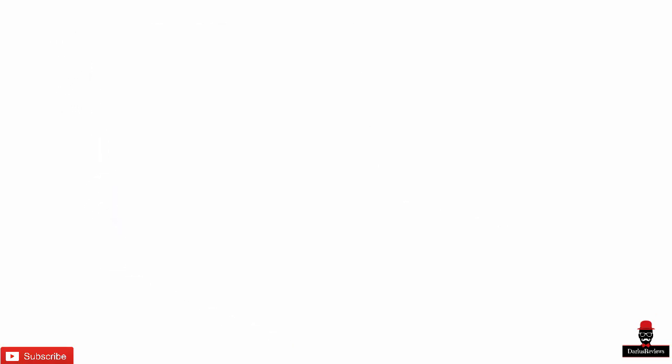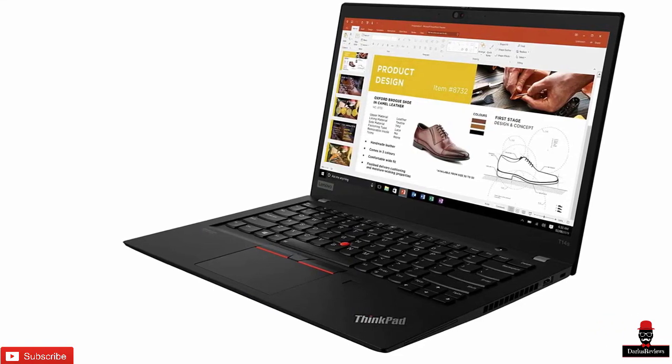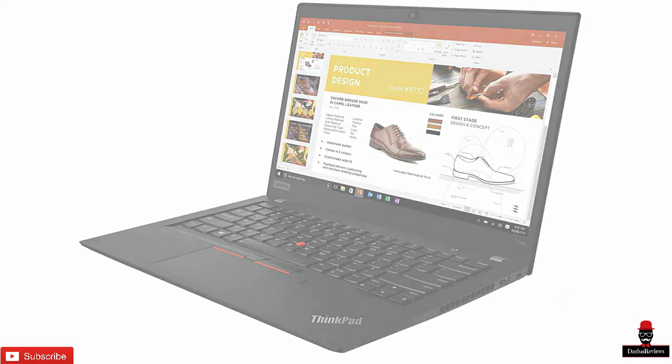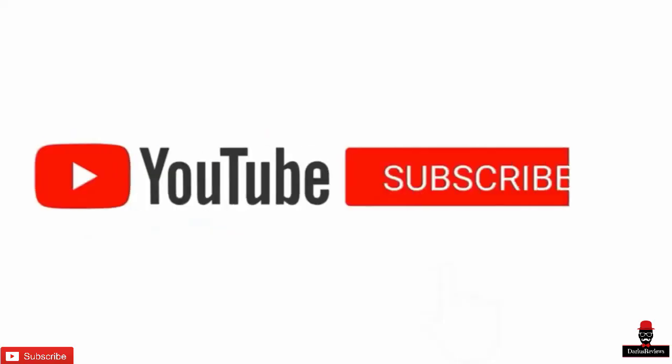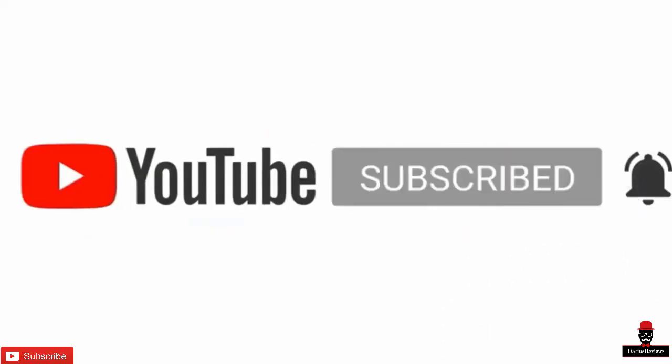All these devices show remarkable features and prices. Hence, the AMD Ryzen 4000 series laptops are actually really good. Tell us in the comment section about your point of view. See you soon with another amazing video.